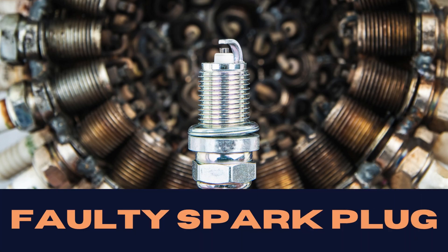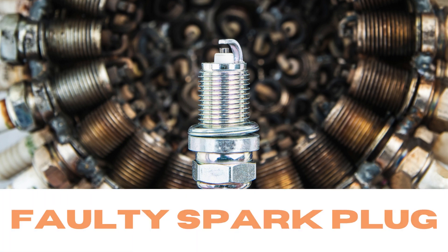First on our list, the spark plug. A faulty, worn, or damaged spark plug can stop the cylinder from firing.